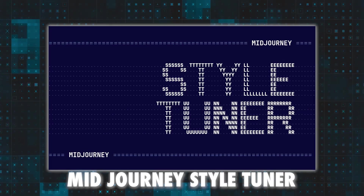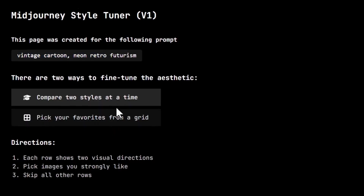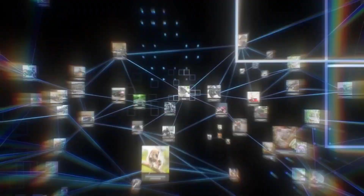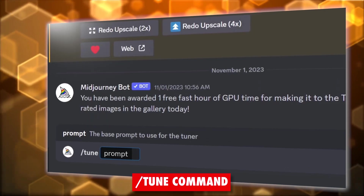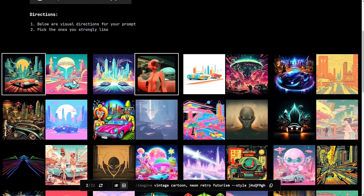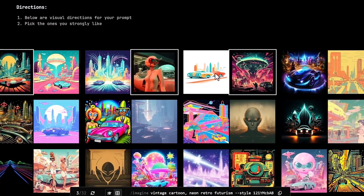Number 1: MidJourney Style Tuner. The MidJourney Style Tuner is a feature that lets you personalize the appearance of your images generated by MidJourney, an AI platform that creates realistic and imaginative scenes based on your prompts. You can use the Style Tuner by entering the slash tune command followed by a prompt that describes the scene you want to create. The Style Tuner will then generate a range of sample images showing different visual styles based on your prompt.